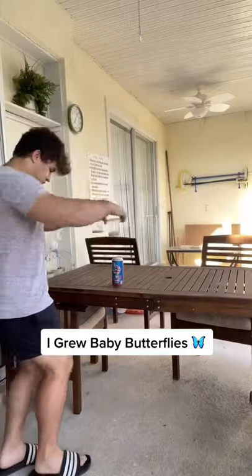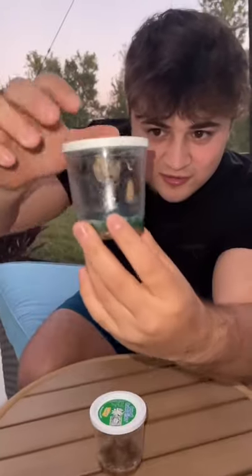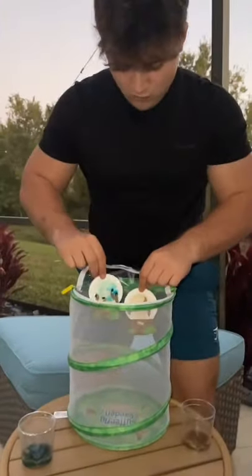I've always wondered what it's like to grow butterflies, so today we're going to try it out. The other day I got these little caterpillars and they finally became cocoons. I decided to put blue food coloring in one container to see if it would actually change them into blue butterflies.